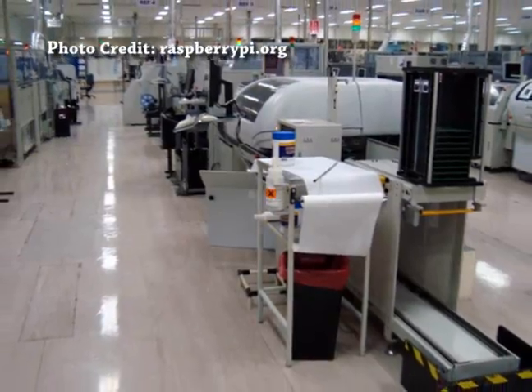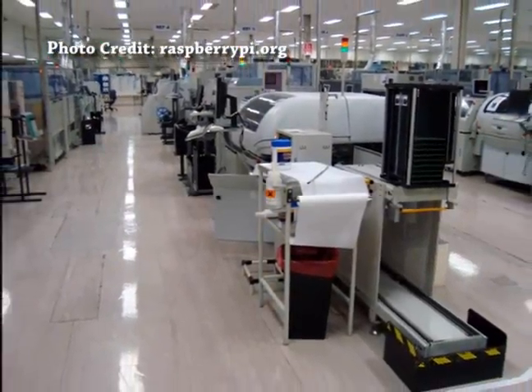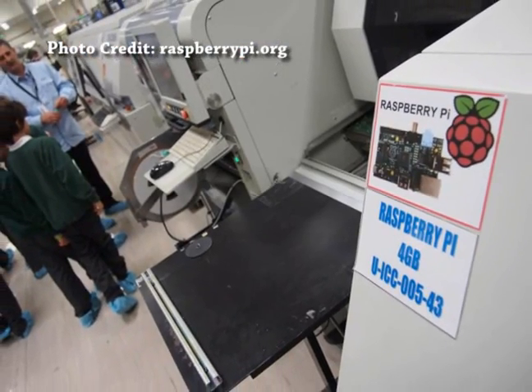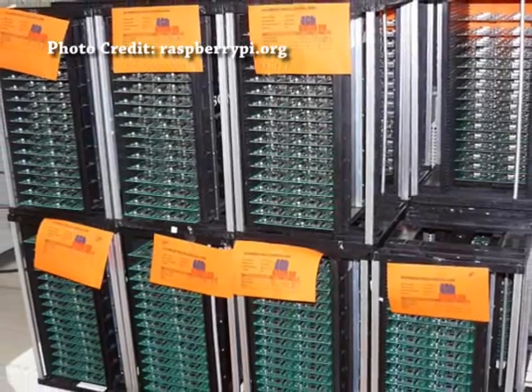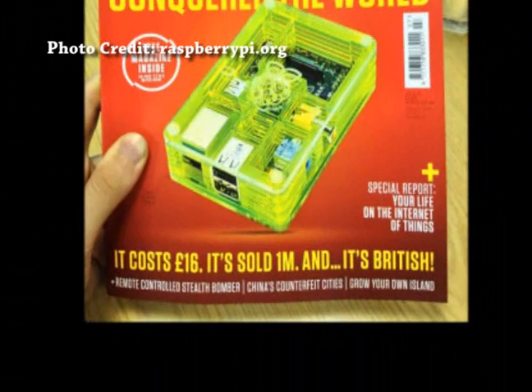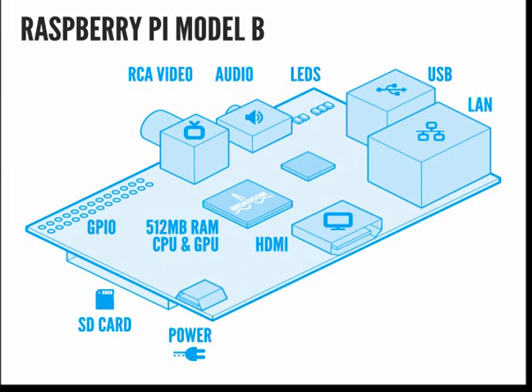The Raspberry Pi Foundation is a UK-registered charity, originally thought to sell up to 100,000 of these computers. Since introducing the Model B three years ago, it has sold over 1.3 million computers. The design of the Raspberry Pi is based on a system on a chip, or SOC, which is what powers smartphones.